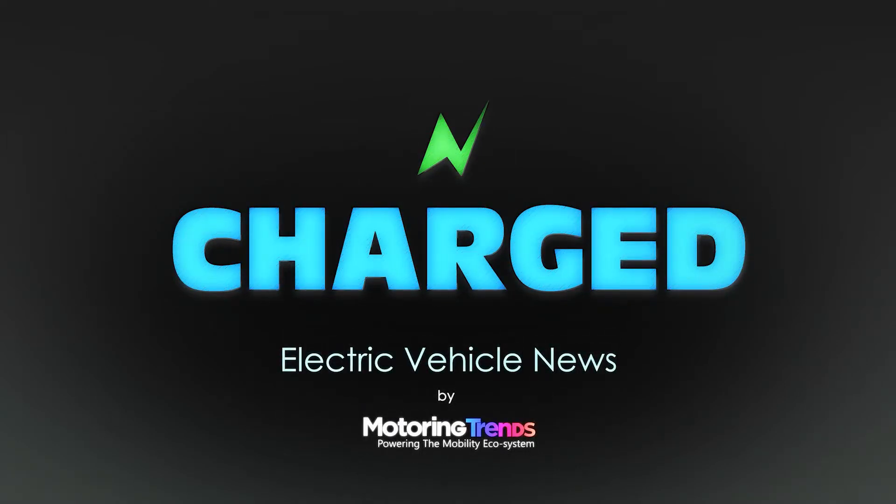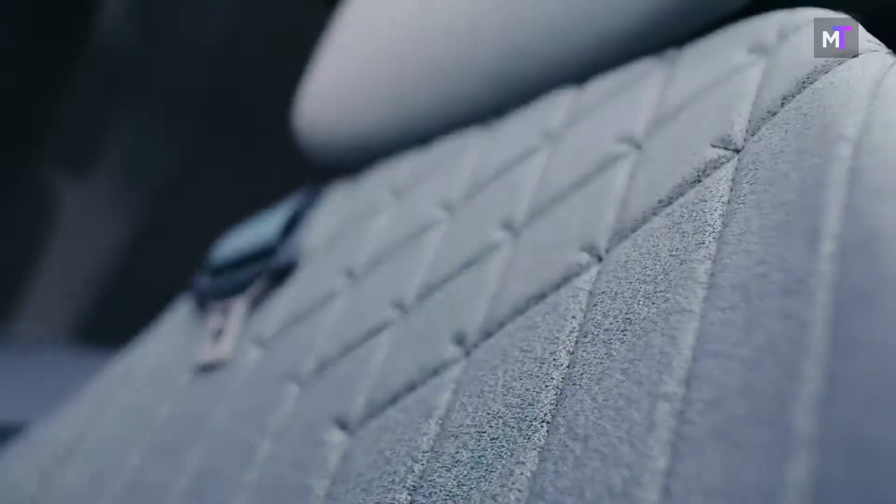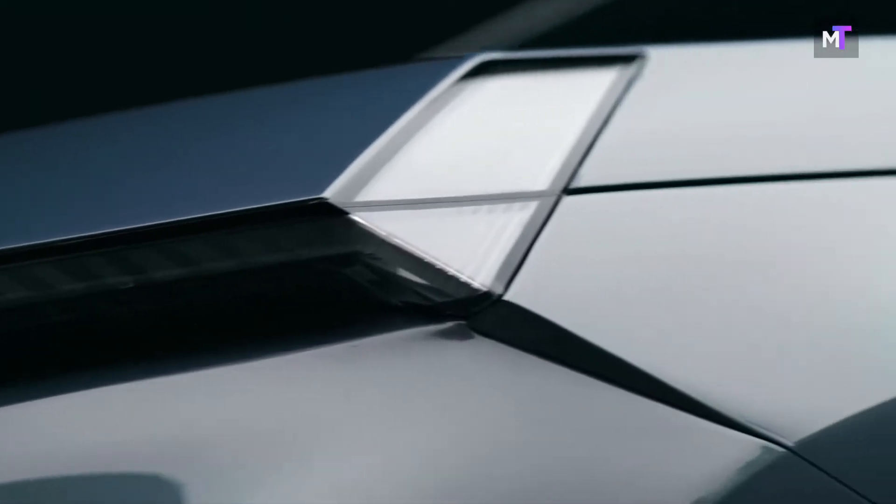Welcome to Charged Electric Vehicle News. In recent news, Tata Motors unveiled its newest concept vehicle called the Curve. The Curve is a midsize SUV concept which has been designed using Tata's newest digital design language.